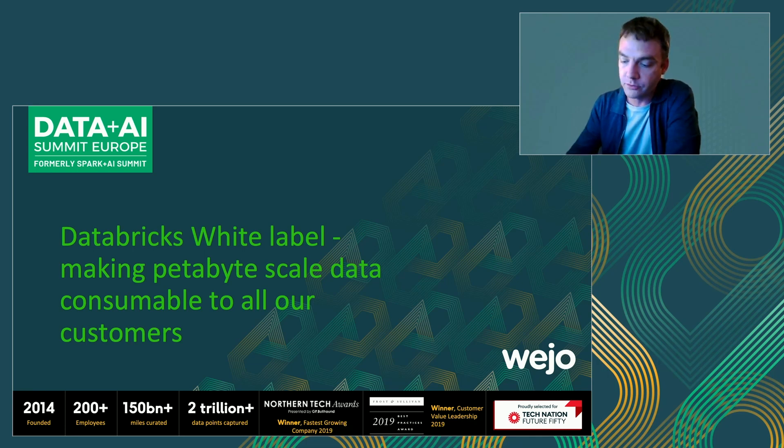Hi, I'm Daniel Timmel. I'm the head of data at Wejo, and I'm going to talk to you today about how we're using the power of Databricks to make petabyte-scale data consumable to all of our customers.